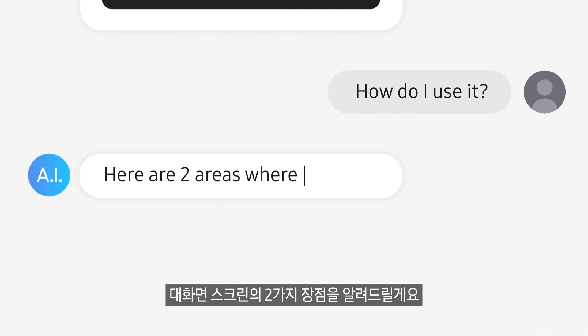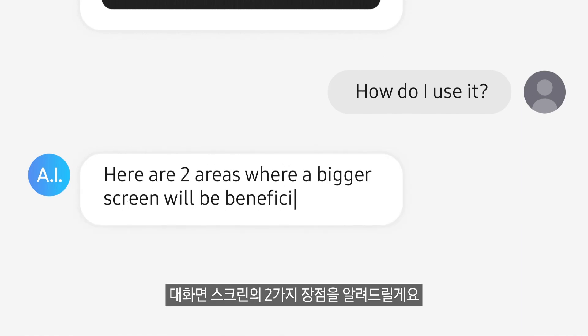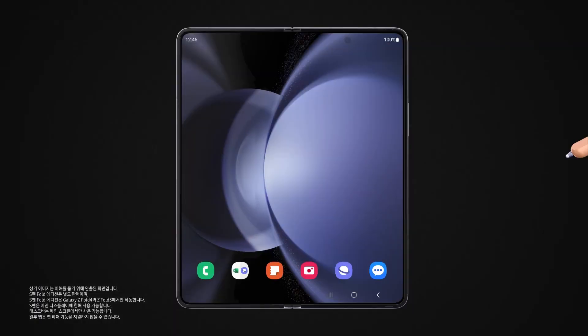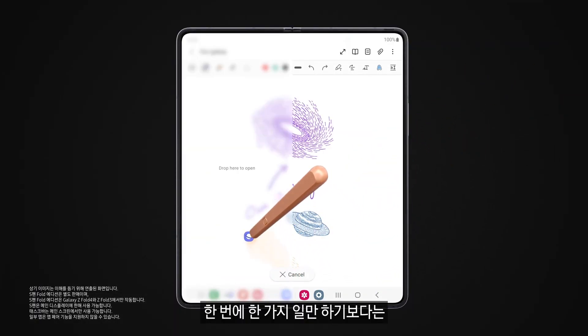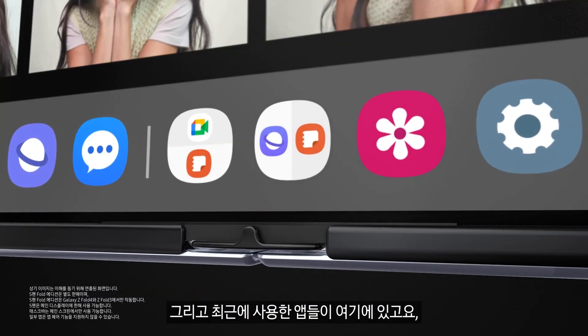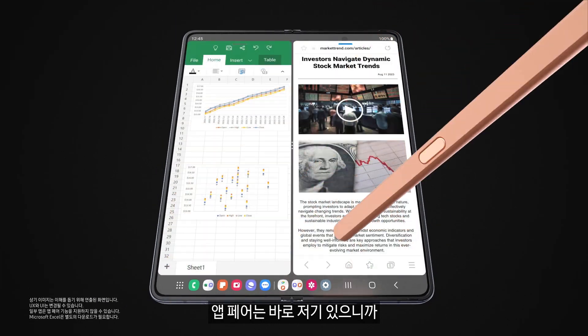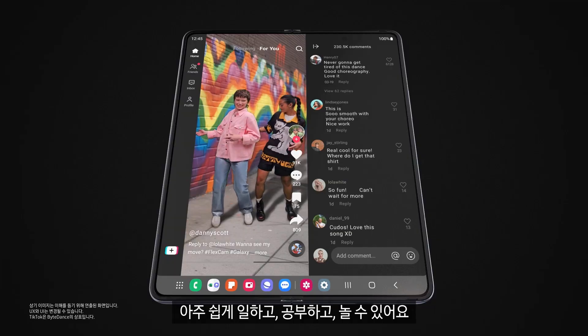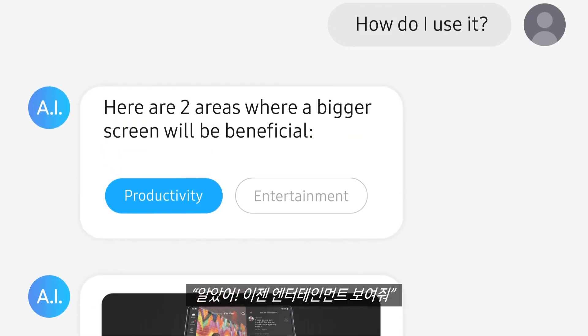Here are two areas where a bigger screen is beneficial: productivity and entertainment. Why work on one task at a time when you can multitask? With your last recently used apps right here and app pairs right there, you can easily work, study, and play.